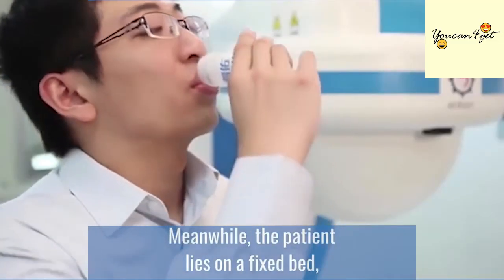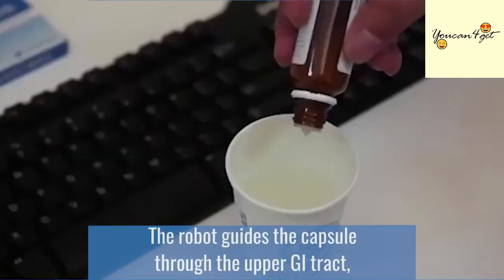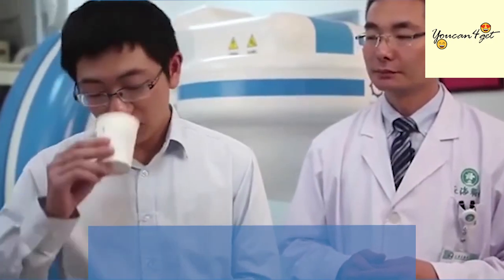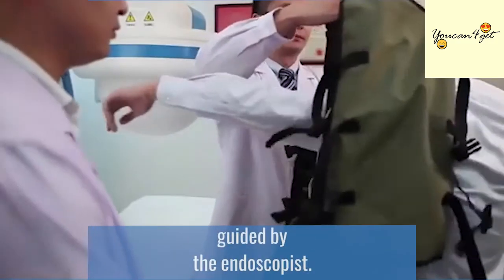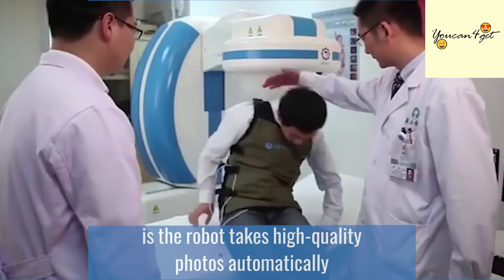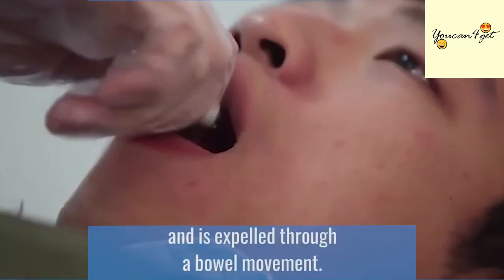Meanwhile, the patient lies on a fixed bed, which is part of the magnetic guidance robot. The robot guides the capsule through the upper GI tract, including the stomach. This navigation can be done in either automatic mode or in manual mode using a joystick guided by the endoscopist. The end result is the robot takes high-quality photos automatically as it passes through the body and is expelled through a bowel movement.